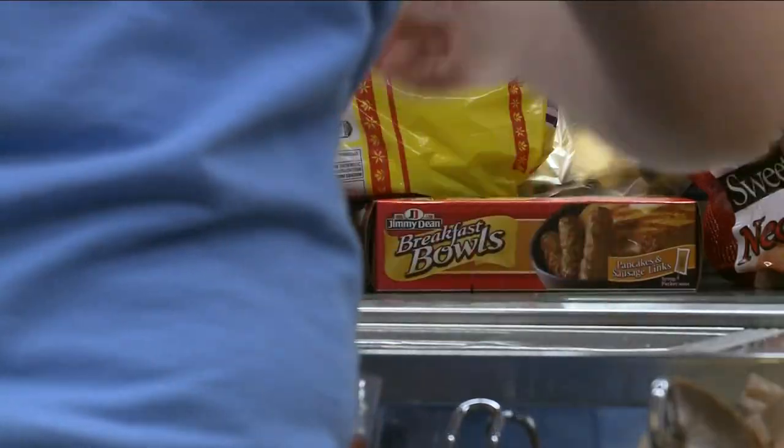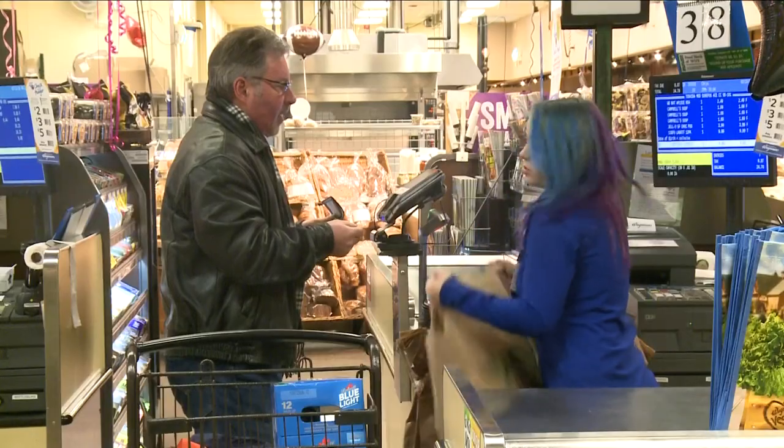Is this the future of grocery shopping? This is one aspect of the future of grocery shopping, for sure. Technology is finally making its way into our supermarkets. Supermarket guru Phil Lempert says this helps solve a big problem facing grocery stores: labor shortages.